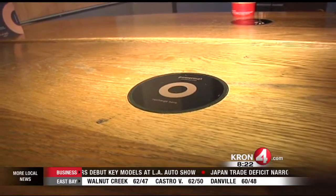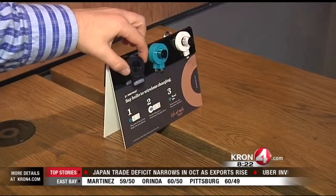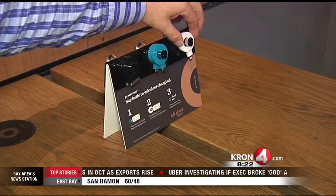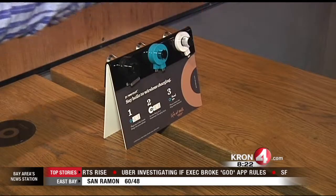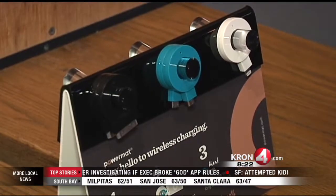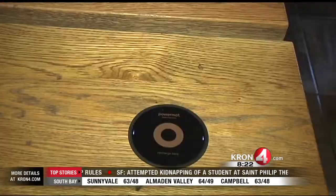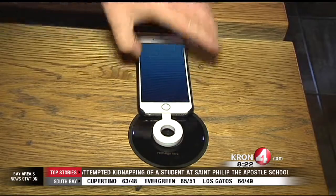In the coffee shops, these black circles have been added to the tables. Those are the wireless charging pads. At the front counter, when you get your coffee, you ask for a ring adapter for your phone. They will have these adapters for all types of phones. You plug that part into the charging port of your phone, just like how you would charge at home.